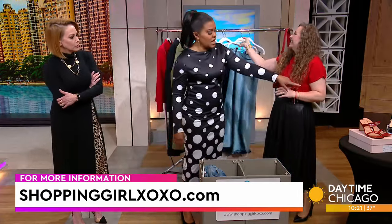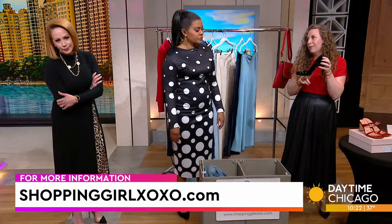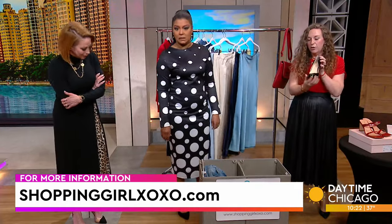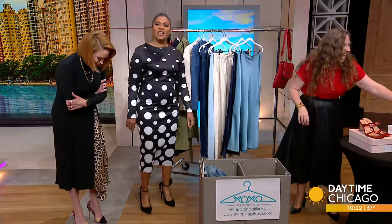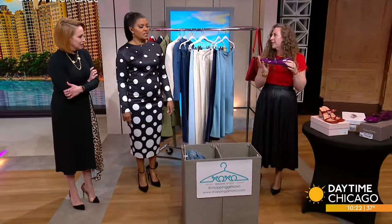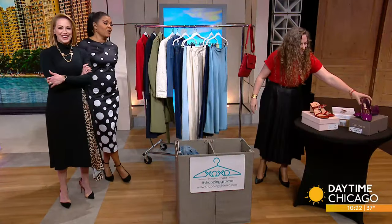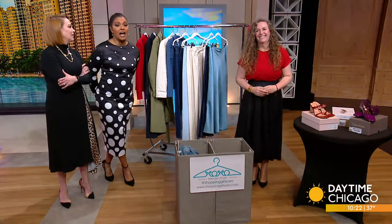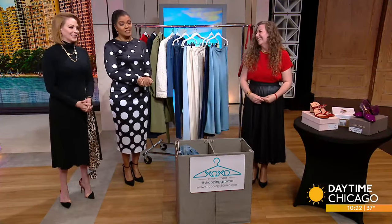Are we out of heels and going with flats now? You know it! Rounded toe is a little out, so we're going to donate the rounded toes. Pointy toes are in — and something that's super on trend is a square-toed flat. Go for comfort! Check out Shopping Girl XOXO. Thank you for getting us up to date — we've got a lot of closet cleaning to do.